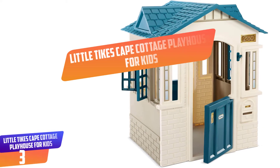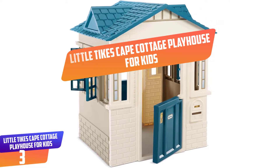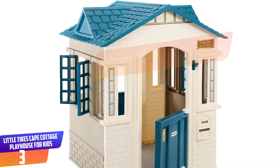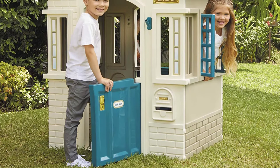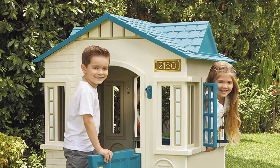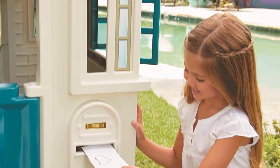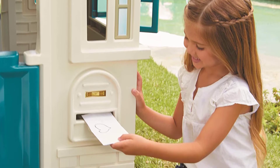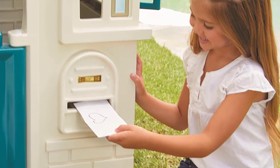Number 3: Little Tykes Cape Cottage Playhouse for Kids. A fun and funky pad for the child with discerning taste, this Little Tykes Cottage evokes lake country style that will look good in any garden or home. There are a number of decals for you to personalize your house, a crucial detail if you want to receive your playmail through the mail slot. To further personalize your cottage, you can use any standard flagpole and hoist a flag of your choosing by your door.